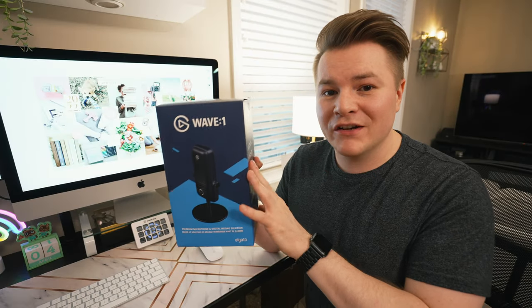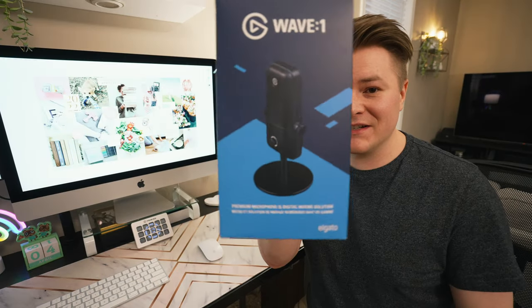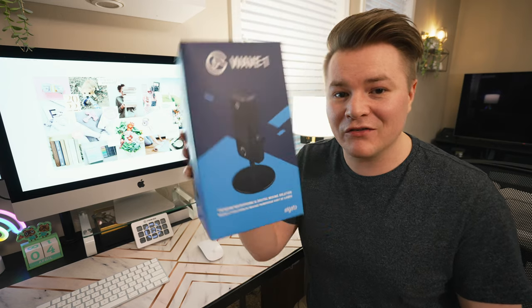Now let's go ahead and open the Elgato Wave mic, which honestly is like the perfect beginner microphone, mostly because of all the software that comes with it — it just makes your life so much easier as a streamer.